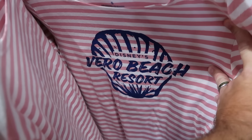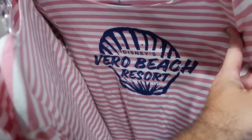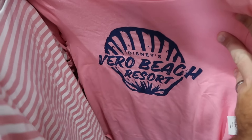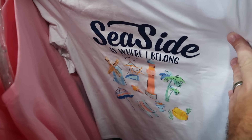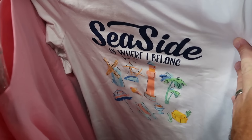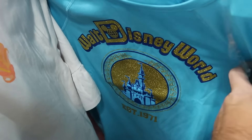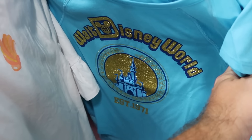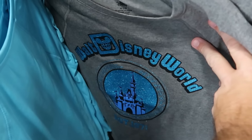They've been getting lots of Disney resort items, like a pinstripe clamshell shirt from Disney's Vero Beach Resort for $20 from $37, and a solid color Vero Beach shirt for $20. There's also a 'Seaside Is Where I Belong' shirt with palm trees, a treasure chest, and a lighthouse for $15 from $40. Sparkly graphic shirts from World of Disney with the Walt Disney World archway, Cinderella Castle, and 'Established 1971' are $15 from $40, available in a couple of colors.